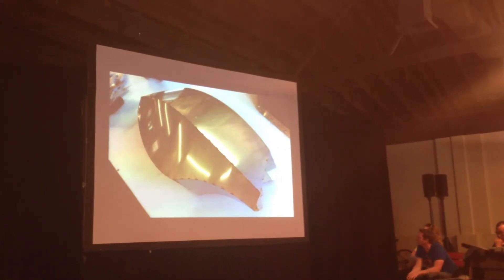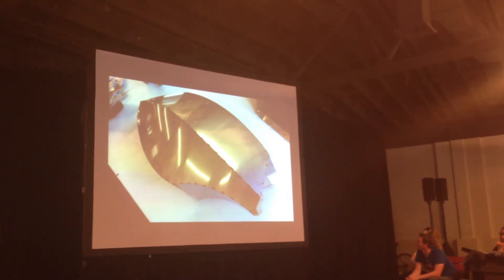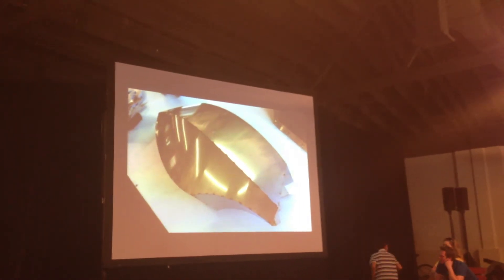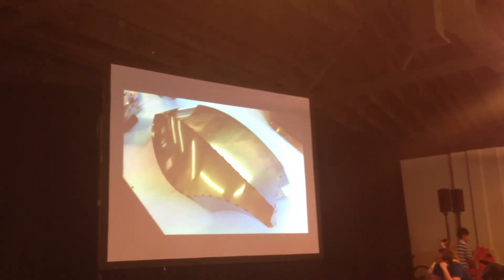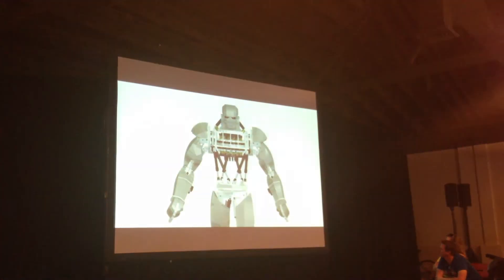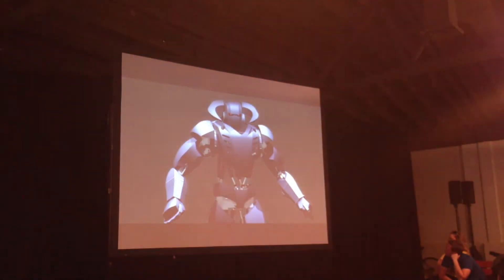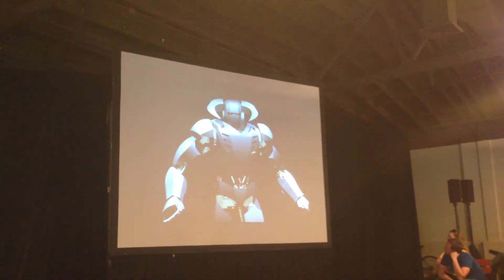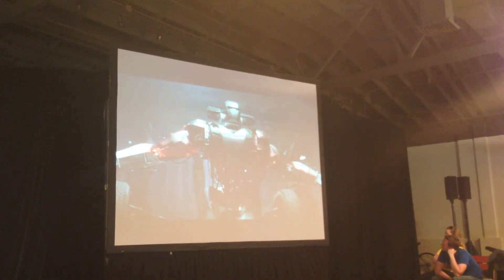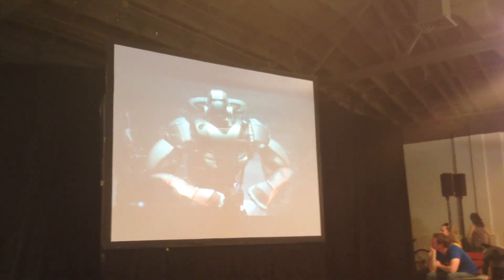There are something like 27 weldments — different pieces that comprise the feet, the shins, the thighs, the backs of the thighs, the torso, all the different parts of the robot, the head. All these things get made, they get welded together, and they turn into a finished robot. With Hades basically constructed through the design process, I was able to demonstrate it to the Sci-Fi Network, and they liked it. They started to greenlight the show.